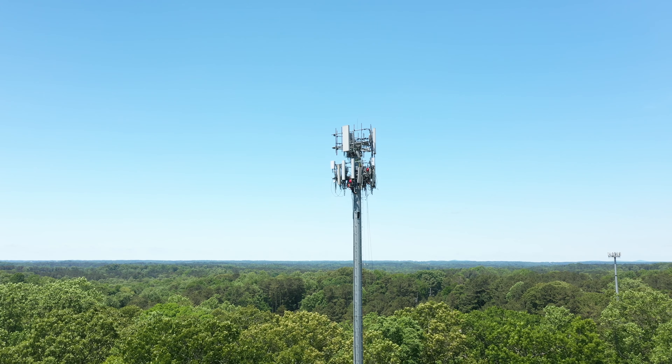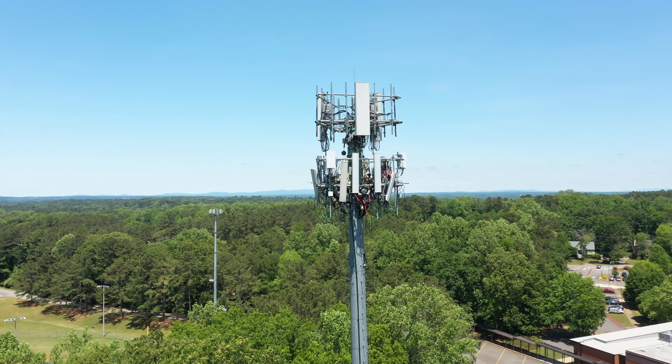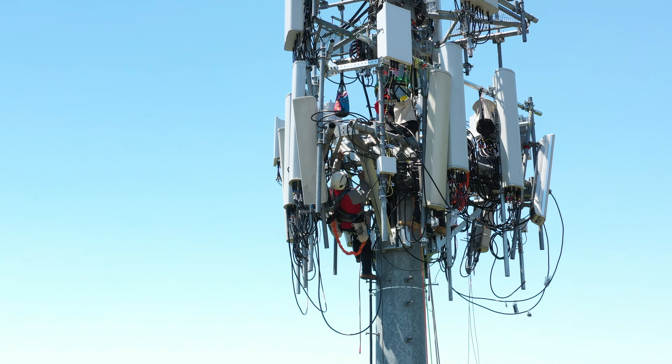Typically in a month we do about 50 small cell sites. Nowadays with multiple radios, dual band radios, multiple antennas from 4G to 5G on the same site — with mount mods, pretty much everyone on the team has to be on the same page reviewing the documentation.